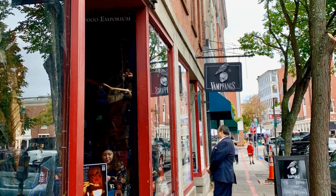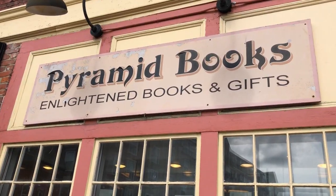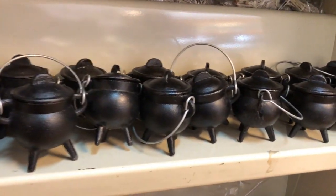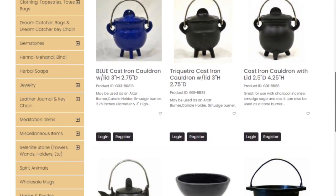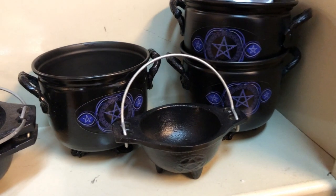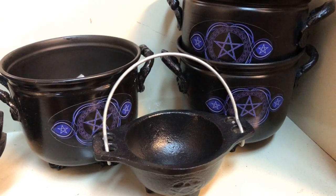I took a trip to Salem, Massachusetts in search of cauldrons, and the ones I saw there all came from the same company. They were brand new and imported from a company based in India. Looking at these cauldrons on their website shows they're meant for ceremonial purposes such as burning offerings and rituals. What it does not say, however, is whether these tiny cauldrons are safe for preparing food. A tiny cauldron like this wouldn't exactly be a centerpiece for preparing a good meal in the kitchen.